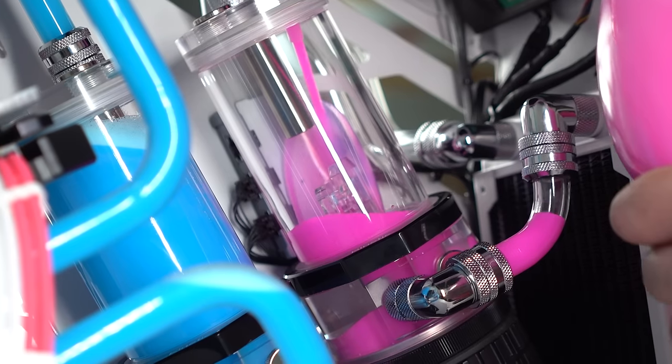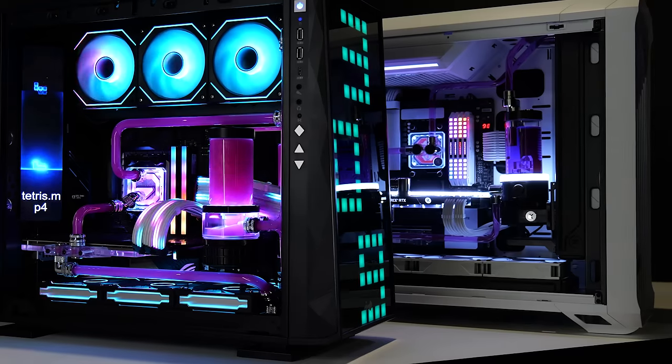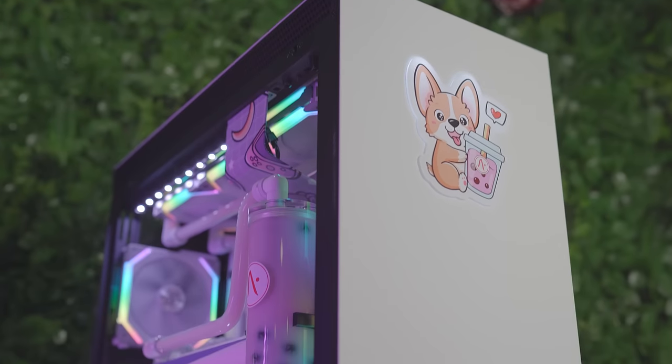Welcome to Ultralabs, where your dream PC becomes a reality. Here at Ultralabs, our team of elite artisans and engineers are dedicated to sculpting not just machines, but masterpieces.